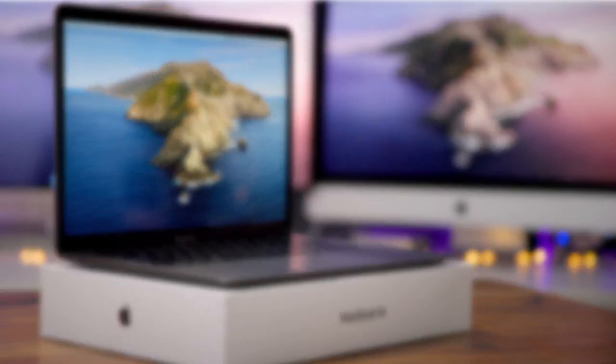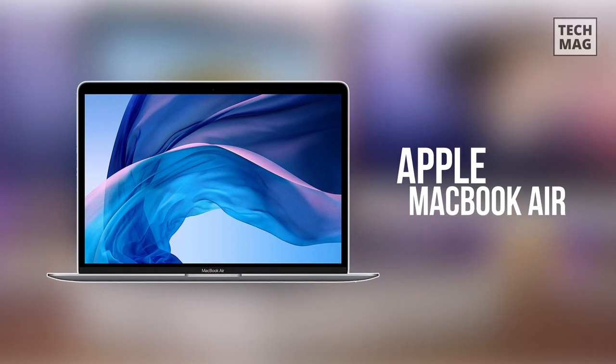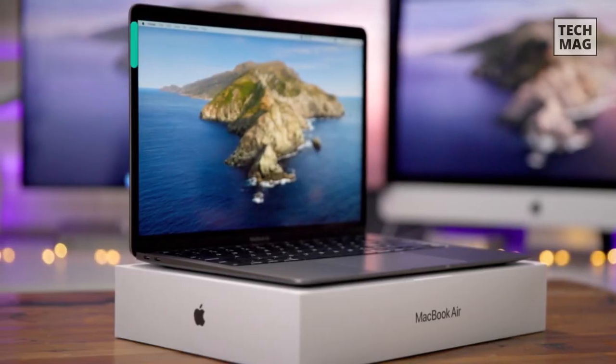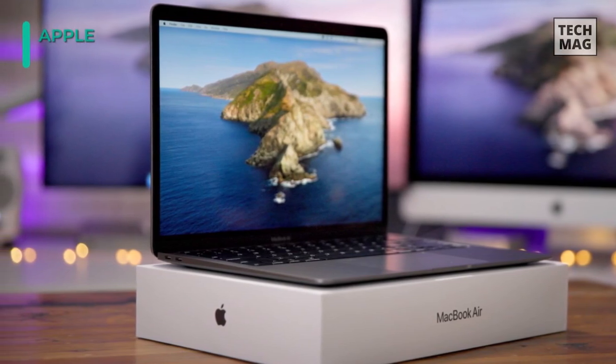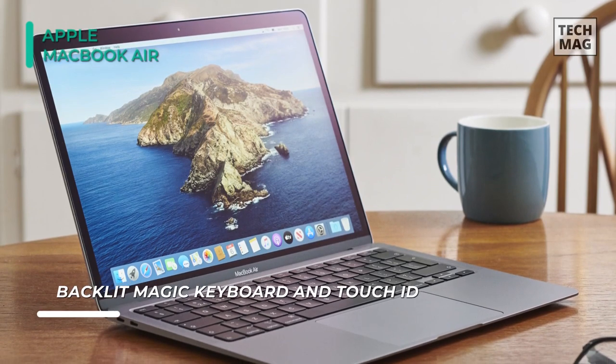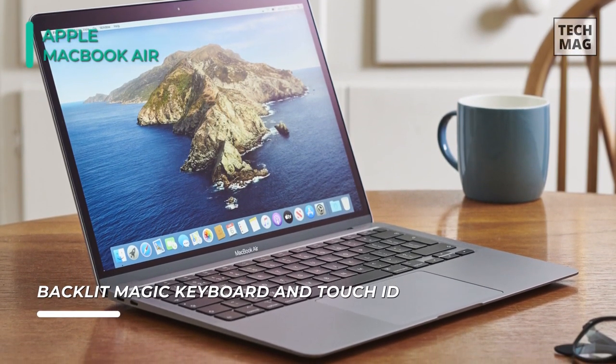Providing both portability and performance, the Apple MacBook Air is the beginning of our list. It houses a 1.1GHz 10th Gen Intel Core i3 Dual-Core processor, which can be boosted up to 3.2GHz, and 8GB of 3733MHz LPDDR4X RAM.